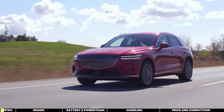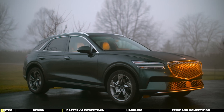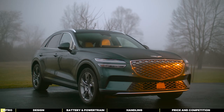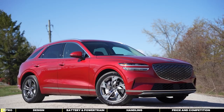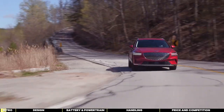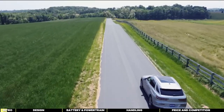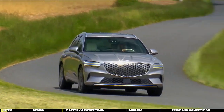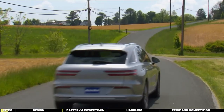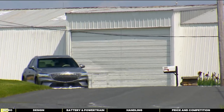What sets this Genesis apart is its understated elegance. Unlike some EVs that seem to shout their eco-friendliness, the Electrified GV70 exudes quiet confidence. It's the electric version of the award-winning GV70, which already made waves and got stellar reviews as one of the best SUVs of 2022. It retains the smoothness and luxury of its gasoline counterpart, but adds a silent, powerful electric motor into the mix.